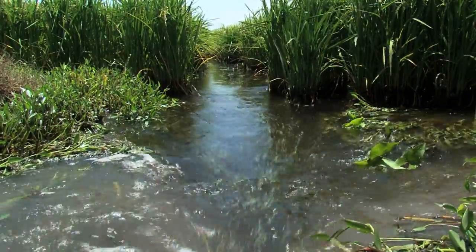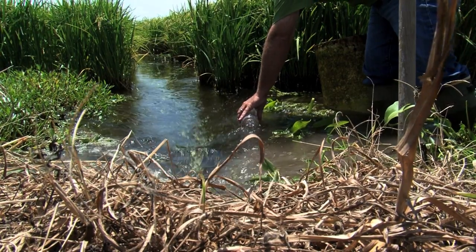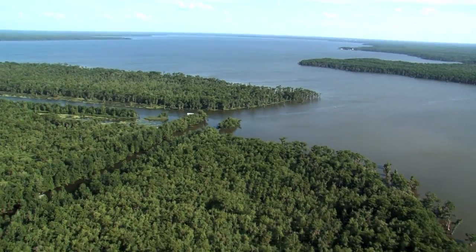A rice field is a natural filter strip. By allowing us to take some surface water, putting it back on a rice field, and letting the rice field filter out the sediments and the nutrients. This is what went into his field from the bayou, and then on this side right here, you can see what came out of his rice field that acted as a filtering system.